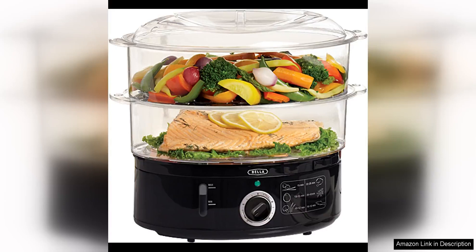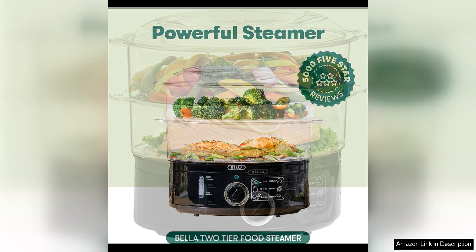I recently purchased the Bella two-tier food steamer with dishwasher safe lids and stackable baskets, and I have been thoroughly impressed with its performance. This steamer has quickly become a staple in my kitchen, making meal prep a breeze and ensuring that my family enjoys healthy, flavorful dishes every day.